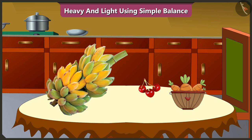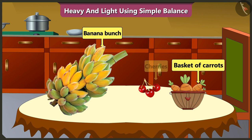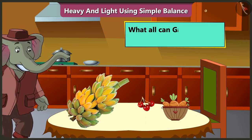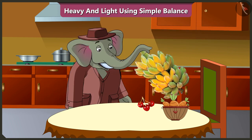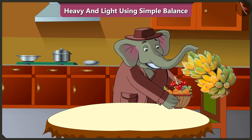Look, here is a bunch of bananas, a basket of carrots and some cherries. Now tell me, what all can Gajanan lift in one go? Yes, Gajanan can lift all three — the bunch of bananas, a basket of carrots and cherries all at once.